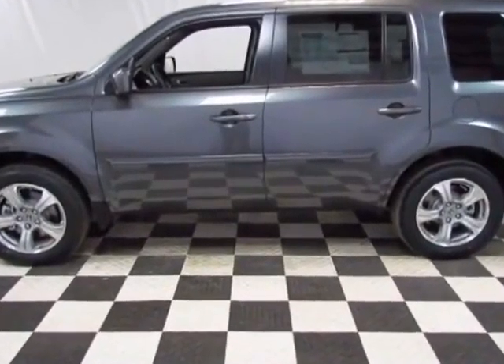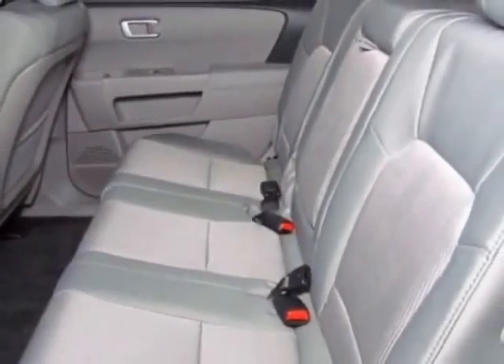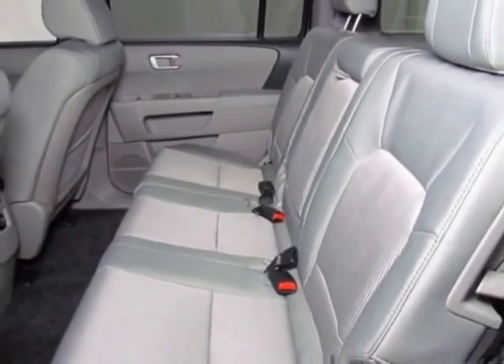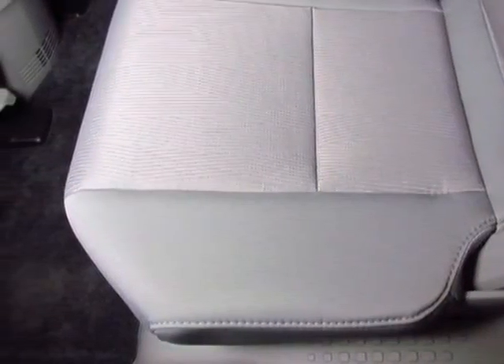Additional options for this vehicle include power locks, AM/FM stereo, tinted windows, and passenger airbag. Call 888-832-0844 or email our friendly sales staff today to schedule a test drive.